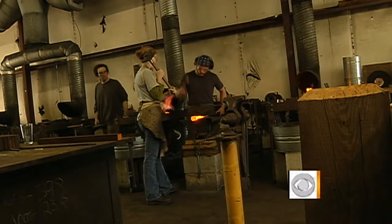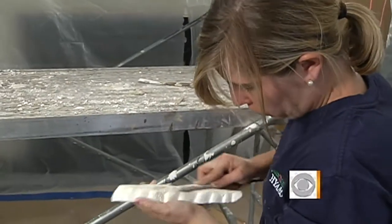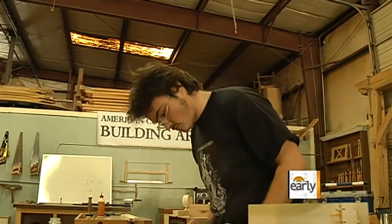This is a college classroom. So is this. And this too. All a part of a unique school called American College of the Building Arts.